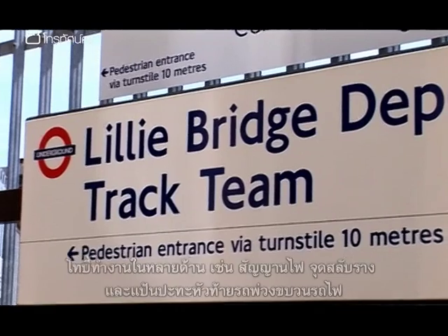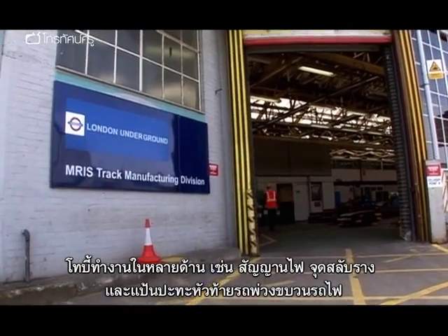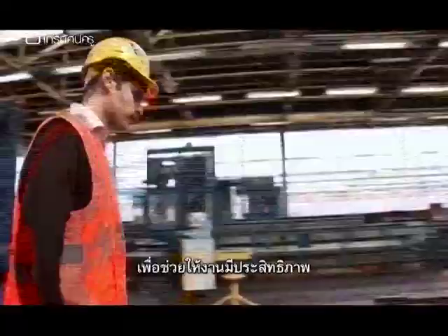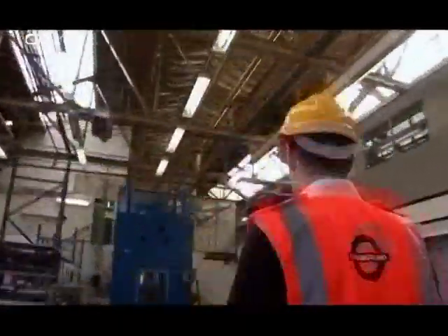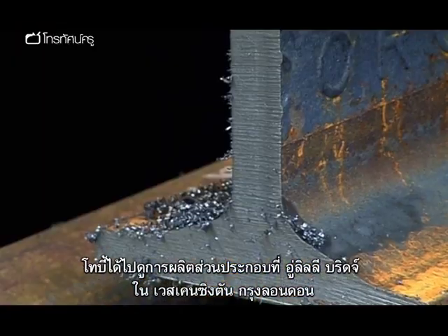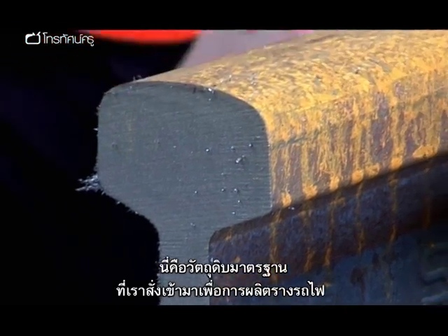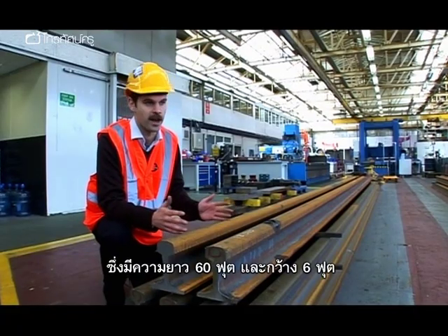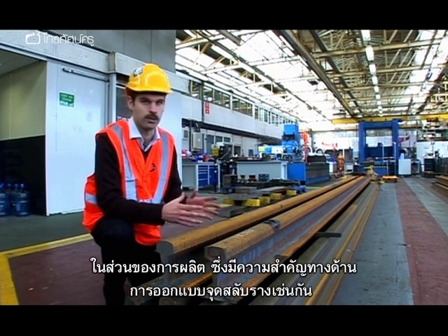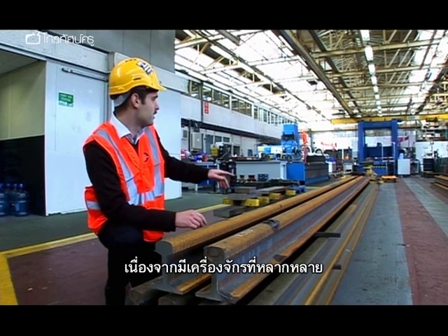As a track engineer, Toby works on designing many different components of London Underground's tube tracks, such as signals, points and crossings, and train buffers. To help design these parts effectively, Toby needs to look at how they are manufactured, and he's come to the Lilybridge Depot in West Kensington, London. This is the standard raw material that comes in for track manufacture — a standard 60-foot length of rail — and from this the manufacturing workshop can create all sorts of different types of points and crossings with a wide variety of machines.